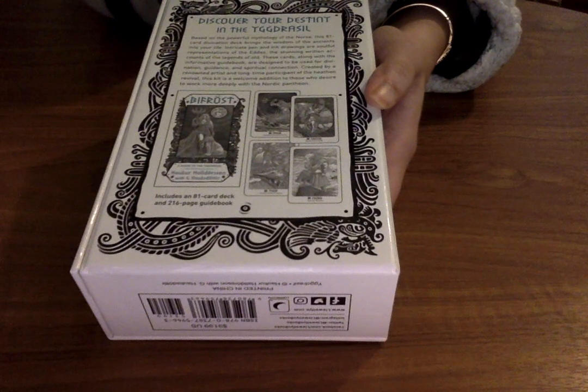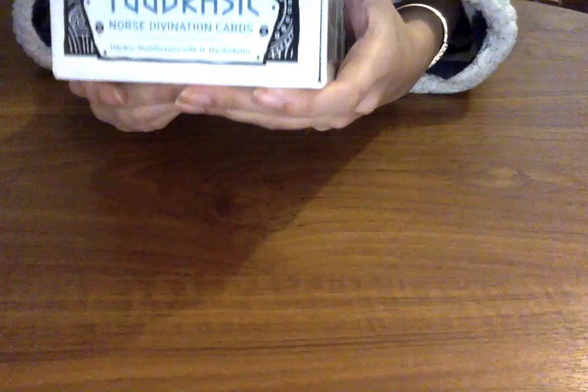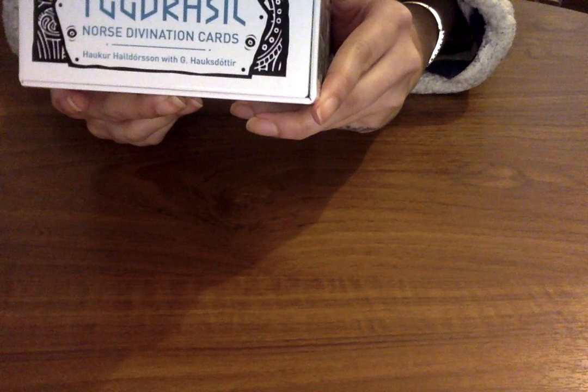I don't have a card deck like that which is more monochromatic. So it says here that it's based on the powerful mythology of the Norse. This 81-card deck brings the wisdom of the ancients into your life. Intricate pen and ink drawings are soulful representations of the Eddas — the stunning written accounts of the legends of old.